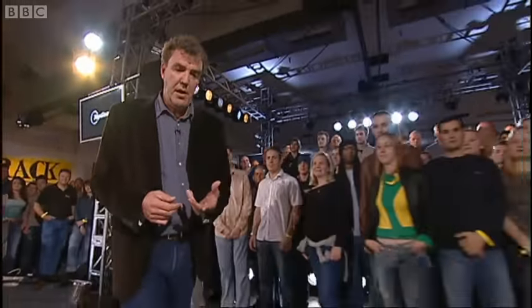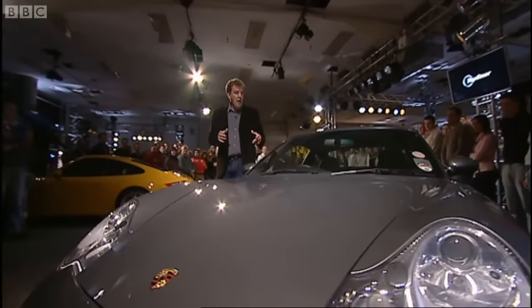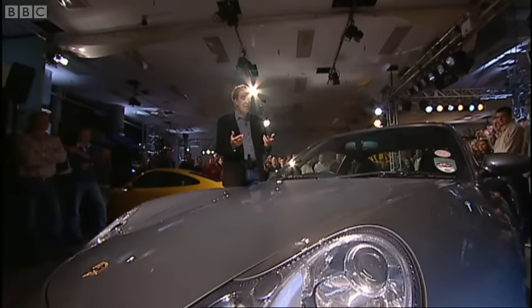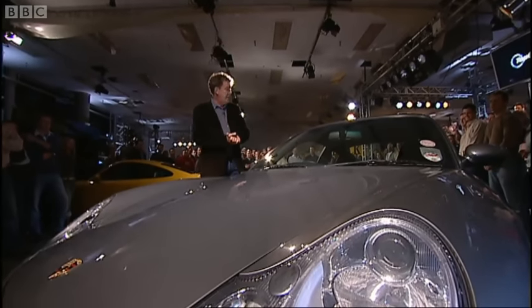We've decided to kick off with the Porsche 911. You see, when it was launched - what, 4,000, 5,000 years ago? - it was very fast and very dangerous. But then, over the years, they made it softer and more civilised and safer until they ended up with this one. Now, this wasn't so much a car, more a place where a fat, balding, middle-aged man could go off and have his midlife crisis. I liked it a lot.